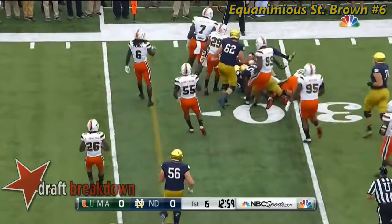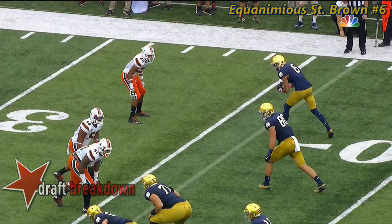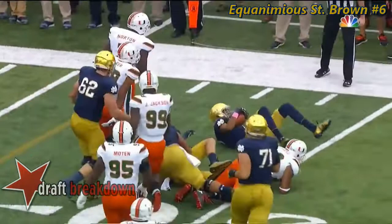Notre Dame keeping it going and keeping it flying. That's complete inside the 30 to St. Brown. Notre Dame has been penalized for ineligible receiver downfield because the receiver did catch the ball across the line of scrimmage. Therefore, when the linemen get downfield, it's an ineligible receiver penalty on the play.